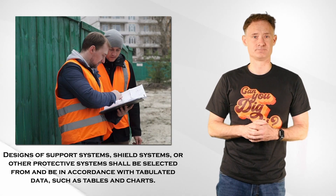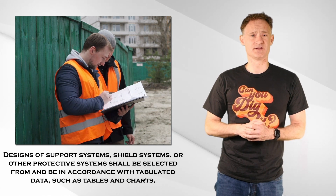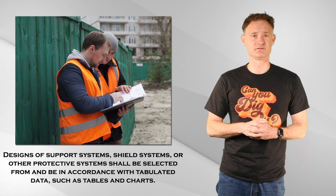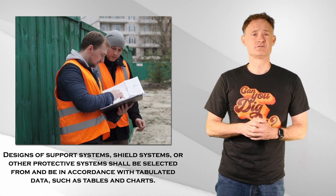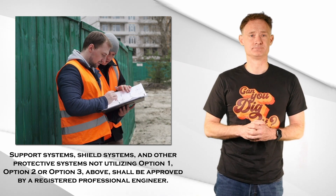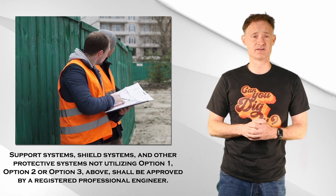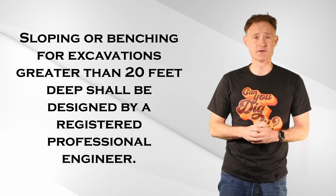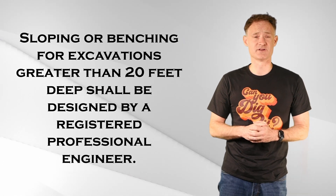You may be wondering about additional protective system options, such as new pneumatic shoring systems or trench boxes. This is where the registered professional engineer comes in. If the employer has written tabulated data on site created by a registered professional engineer, sloping, shoring, or shielding systems can be used that comply with that data. You can also have a registered professional engineer custom design a system. Remember, any excavation deeper than 20 feet requires an engineer-designed protective system.